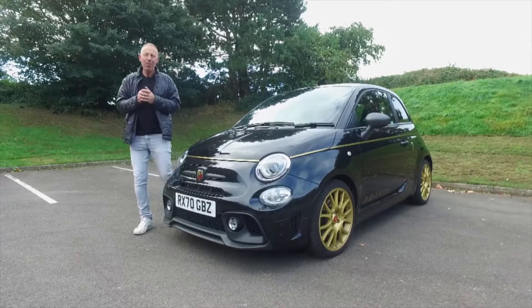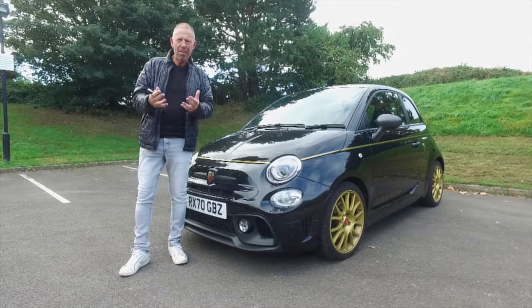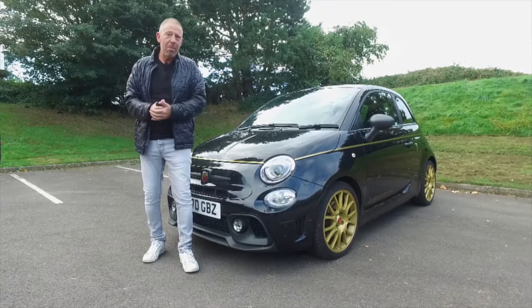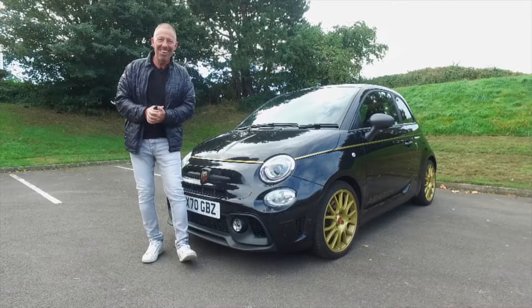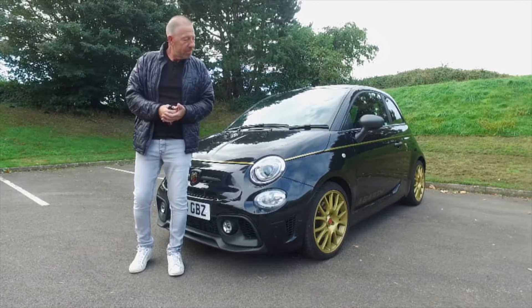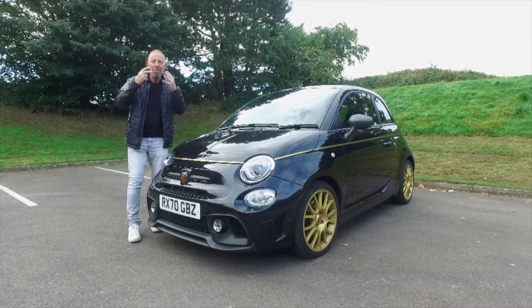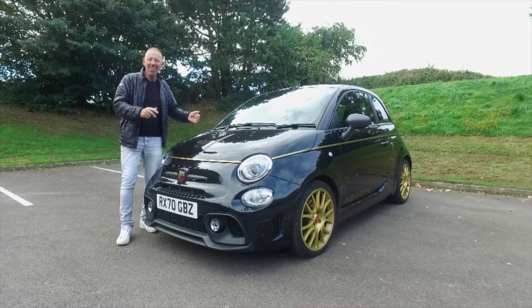Hi guys, welcome back to the Player YouTube channel. You join me today with the answer to many a man's question when he reaches his midlife crisis. My wife gave me a few choices: buy a caravan, go on a round-the-world trip, get a mistress, or the most practical one — go and buy yourself a really nice car. So I did. This is the 595 Abarth Scorpione Oro, one of 2000. It's an absolute pocket rocket — incredible smiles per minute.